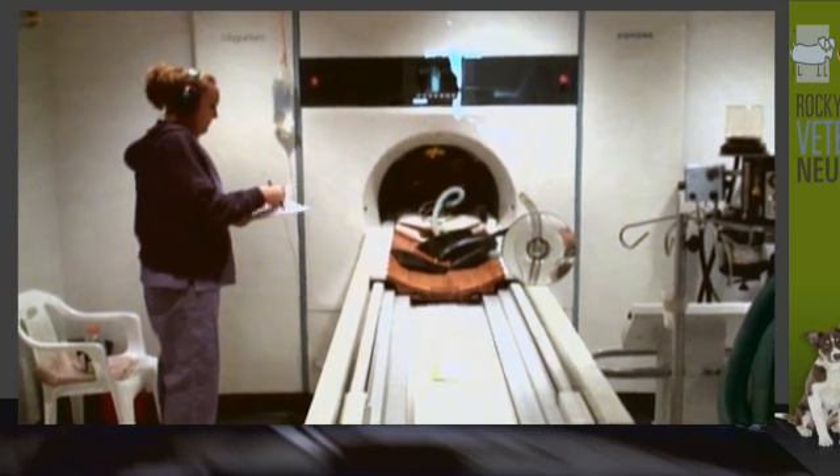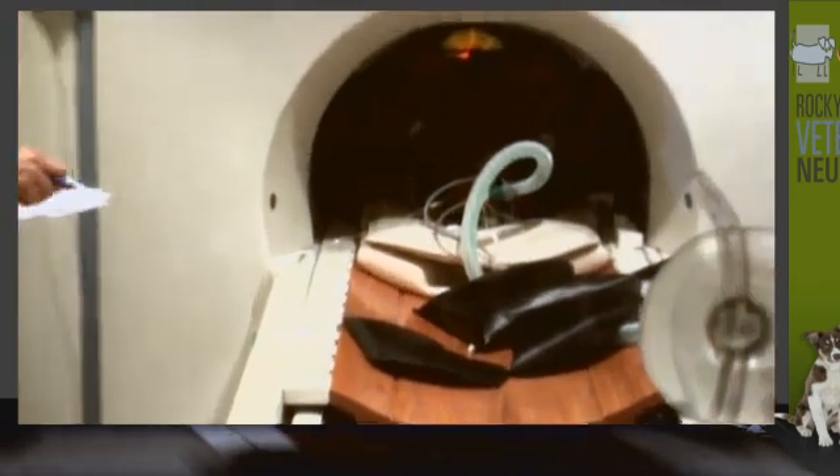In reality, if we get to an animal within the first 24 hours after losing complete deep pain sensation, 75 percent or greater will come back and walk again with a pain-free status.